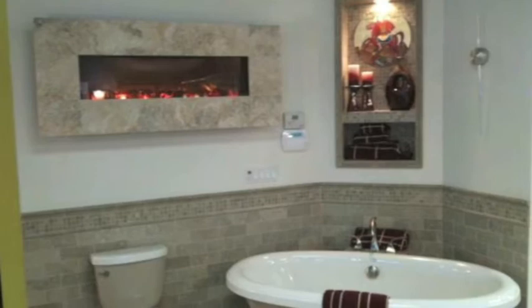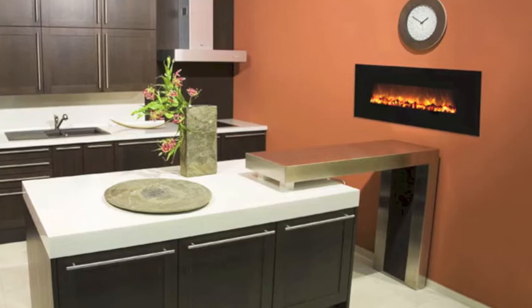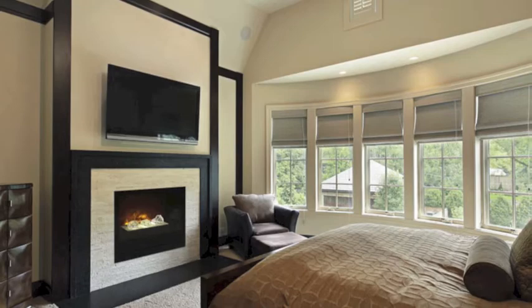Electric fireplaces go in just about any room of the home. These designs are by Modern Flames, and the manufacturer takes into account just about all reasons and uses for a faux fire.